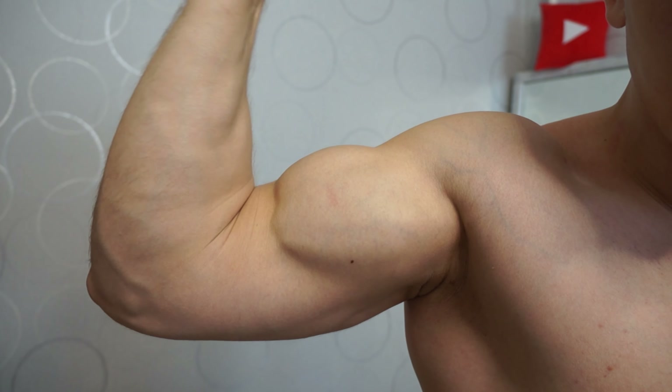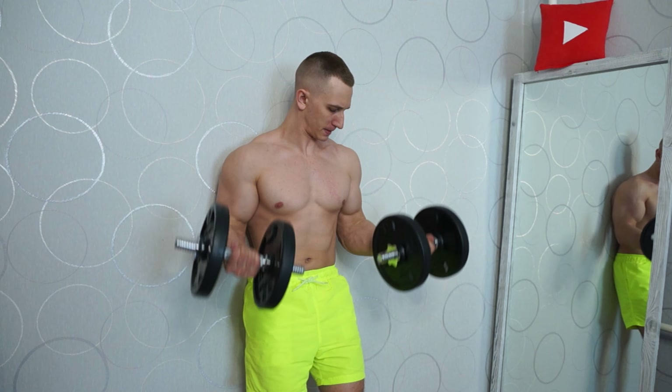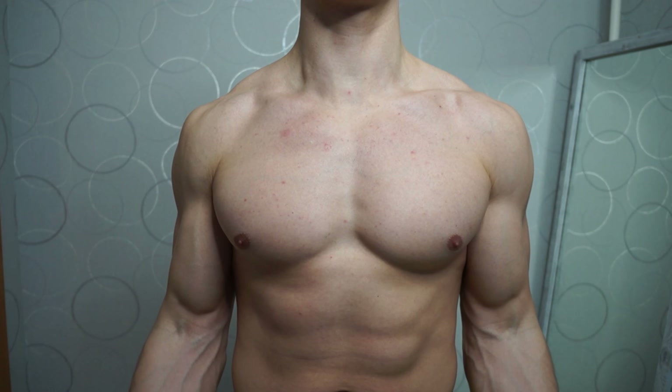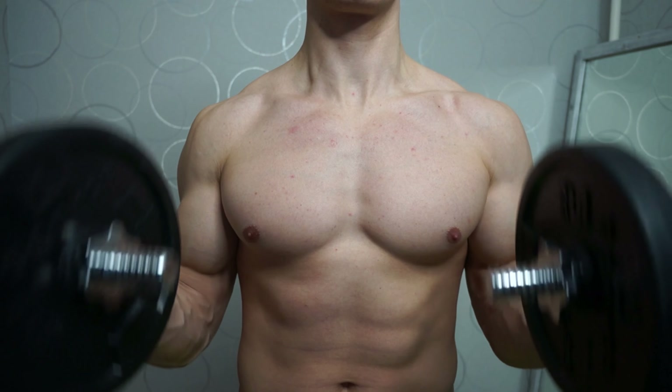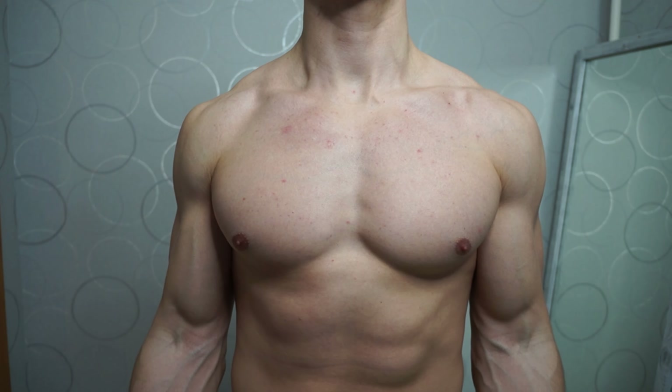If you came to this video, you most likely have a problem with pumping up big and voluminous biceps. In this video I will give you five tips to help you pump up big biceps as effectively as possible. All these advices I will give not only on the basis of 12 years of experience, but also on the basis of scientific research.